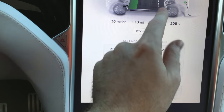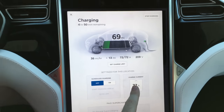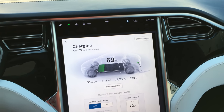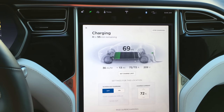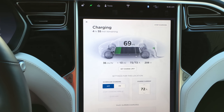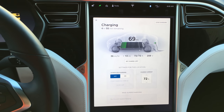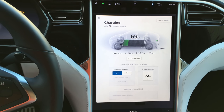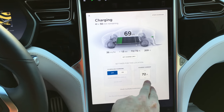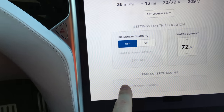Charge current — right now it's using the maximum charge current, though you can use less. Typically charging at a higher rate degrades the battery and reduces your range. However, I've seen a Tesla shuttle service in California that put 300,000 miles on a Tesla in two years and the battery only degraded about 6%, even though they were using superchargers all the time, which is much faster than this higher current.